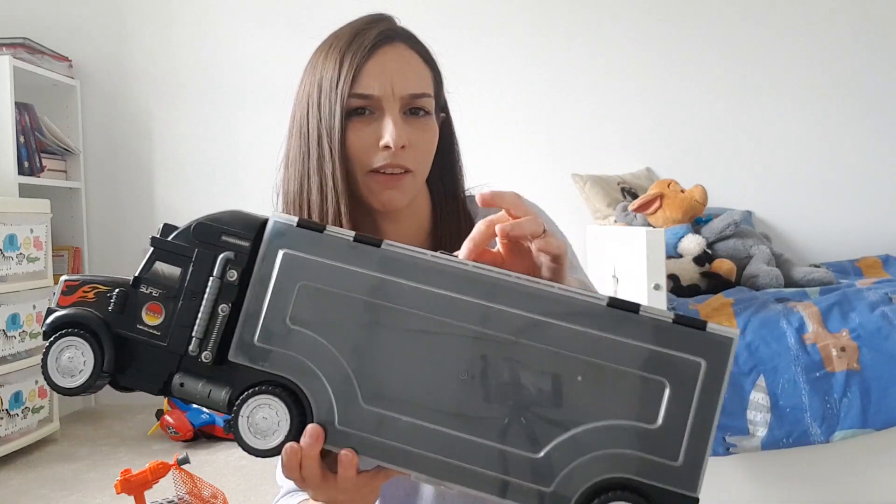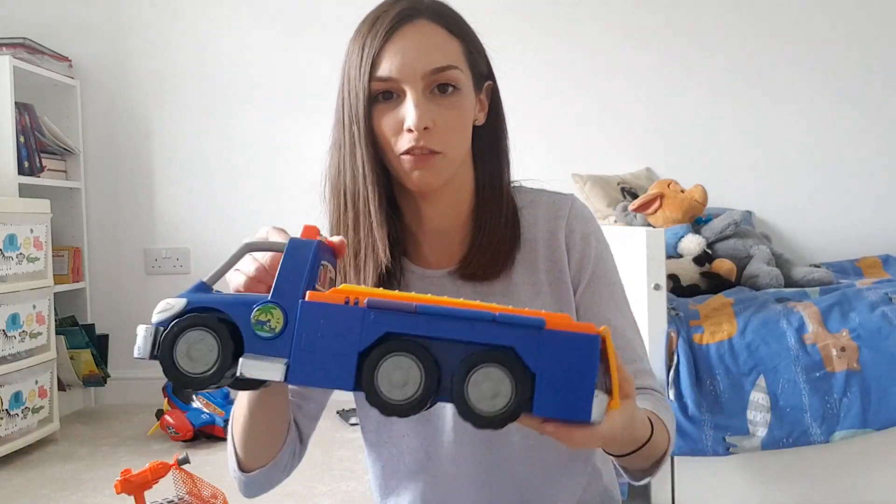Another thing my son really likes to play with is big vehicles. We've got various different trucks — these are just a few of them. They vary in price quite a lot; this one was about seven pounds fifty, and this one we picked up from the charity shop for about two pounds. Top tip: search charity shops, car boot sales, and Facebook selling sites because at that age they don't care where it comes from and get just as much enjoyment from something second-hand.